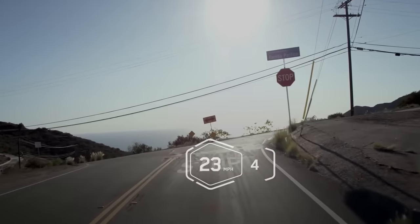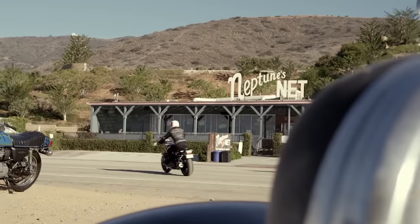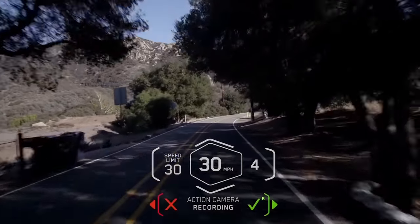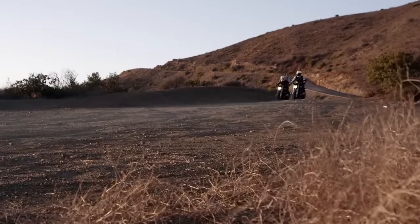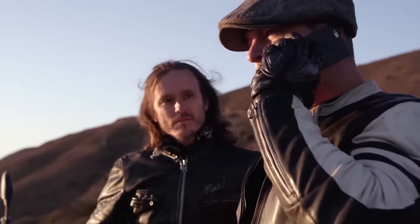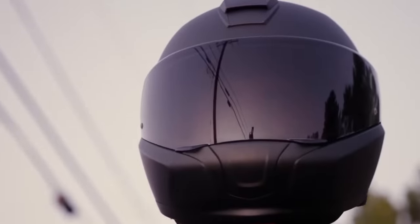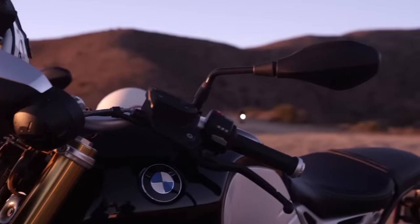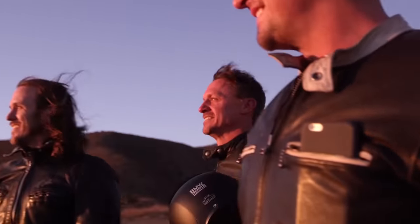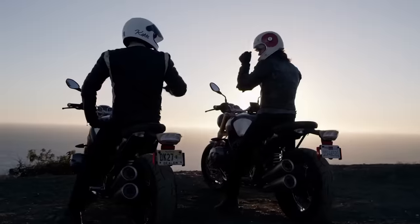The helmet is capable of displaying all the information that can be useful to the rider, such as speed, current transmission, fuel level, warnings, and more. The information is arranged in such a way that the user is not distracted from the road under any circumstances. A virtual rearview mirror can also be displayed, with the image transmitted from rear cameras mounted on the helmet.